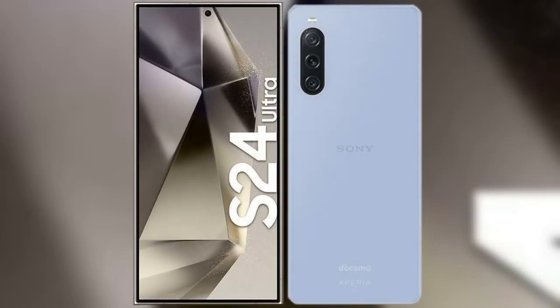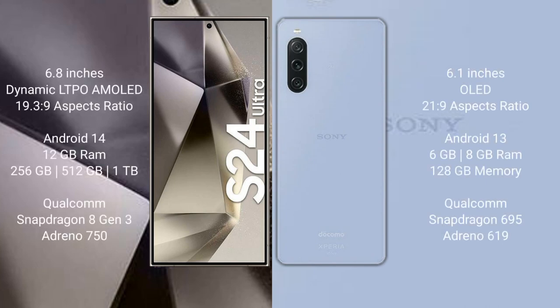I will compare the new Samsung Galaxy S24 Ultra with Sony Xperia 10 Mark 5. Samsung Galaxy S24 Ultra comes with a 6.8-inch dynamic LTPO AMOLED display with an aspect ratio of 19.3:9. Sony Xperia 10 Mark 5 comes with a 6.1-inch OLED display with an aspect ratio of 21:9.